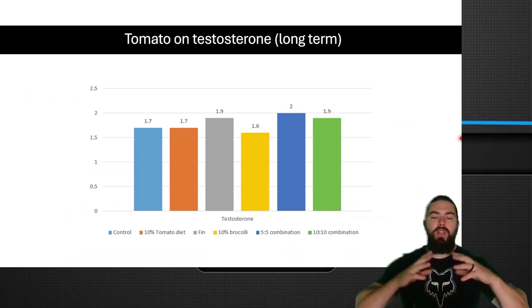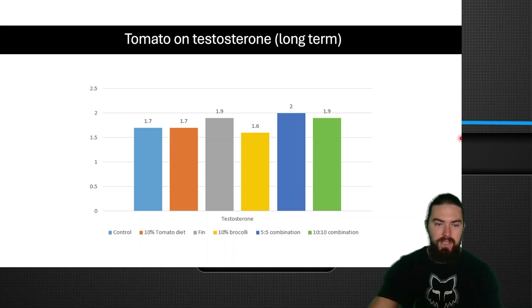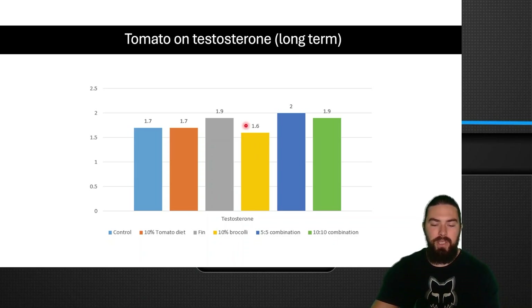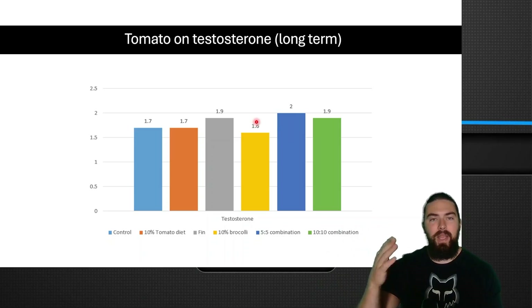Then there's a more long-term study. The previous study that lowered testosterone by 40 to 50% was only four days — very short-term. In this long-term tomato study, they had a control diet, 10% tomato diet, finasteride, 10% broccoli diet, and 5%/5% and 10%/10% tomato-broccoli combinations. A 5% tomato plus 5% broccoli combination actually slightly increased testosterone. I don't want everyone going bonkers on tomatoes and broccoli — it's probably not going to have the same effect in humans. The emphasis is that tomatoes don't lower testosterone in the long run, mainly only in the short run.